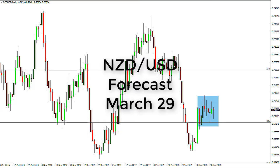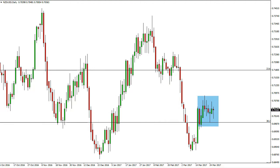New Zealand dollar / US dollar daily forecast for March 29th by FX Empire. The New Zealand dollar, as you can see, did fall initially during the day but turned around to form a hammer.